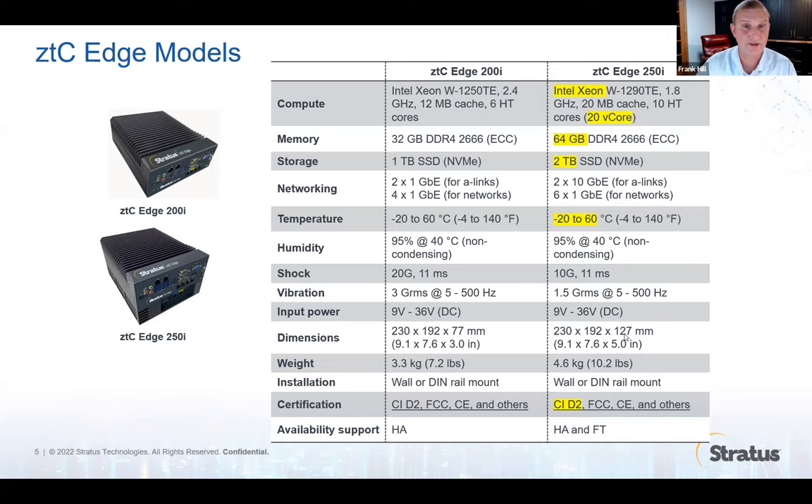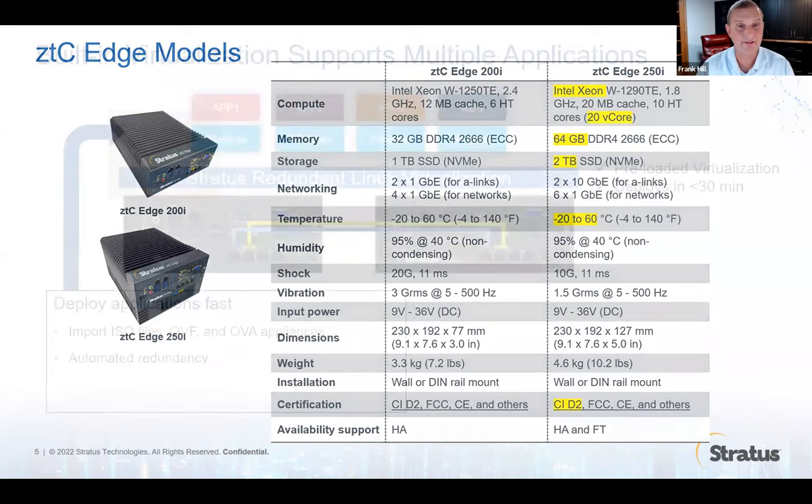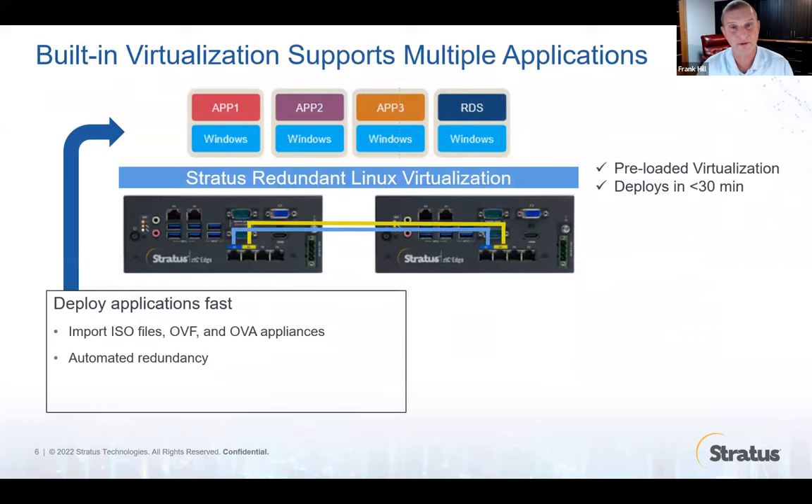It's even Class 1 Div 2 for environments where you're worried about explosive fumes. There are two models, and they're very high performance because this platform is built for virtualization. In fact, these come from the factory preloaded with virtualization software. With the performance of the ZTC, it's not uncommon to run four virtual machines on the ZTC Edge platform.